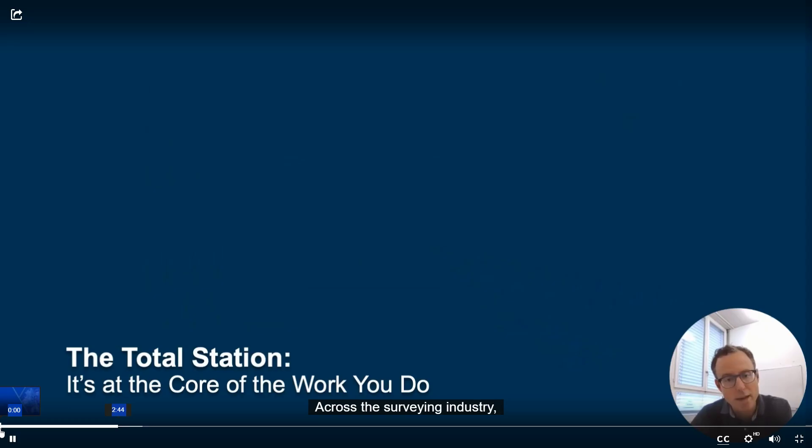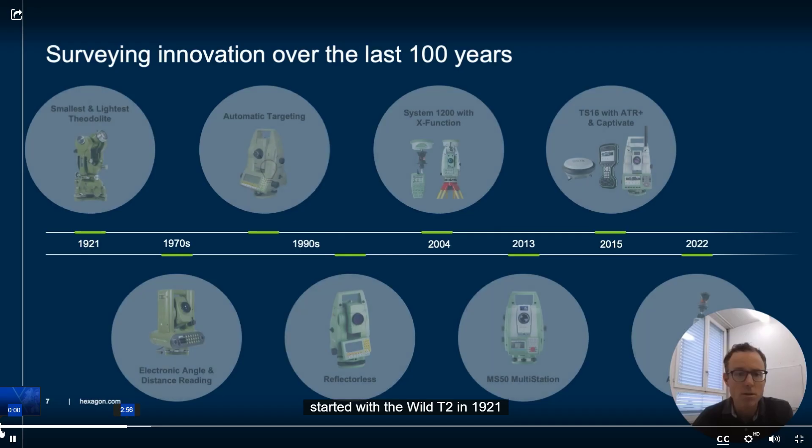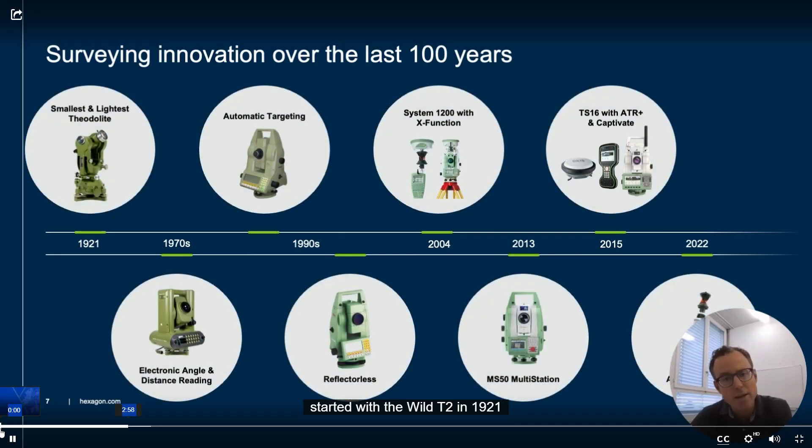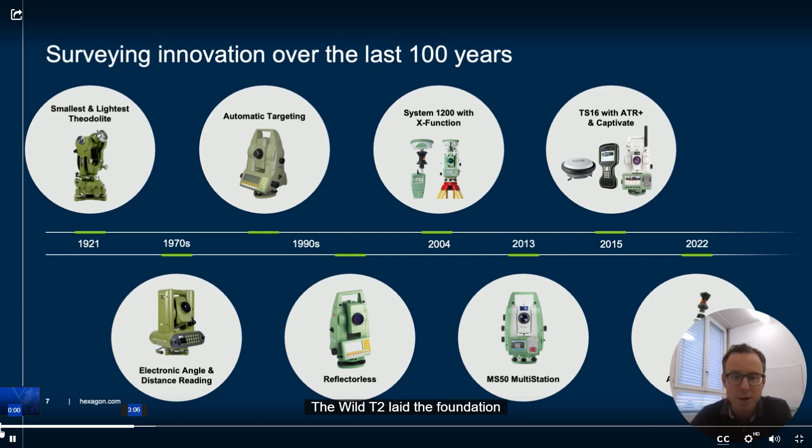Across the surveying industry, a Total Station is a proven, established and foundational instrument. Let me briefly talk about the innovations in Total Stations. It all started with the Wilt T2 in 1921 in Heerbrugg, Switzerland — a groundbreaking innovation at that time, light and small. The Wilt T2 laid the foundation for what would become centuries of innovation in surveying technologies.